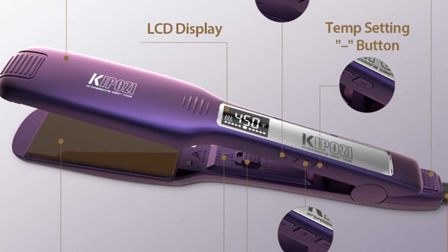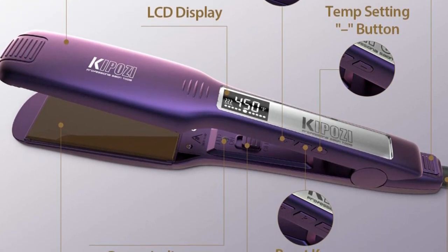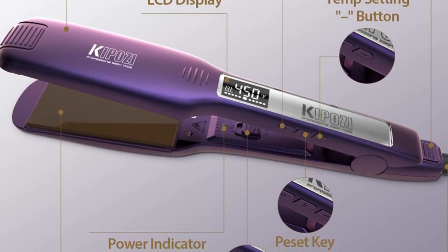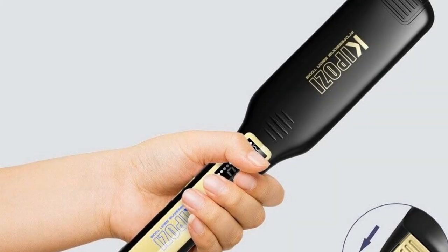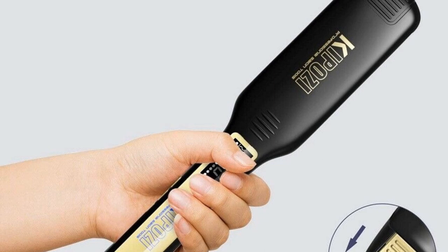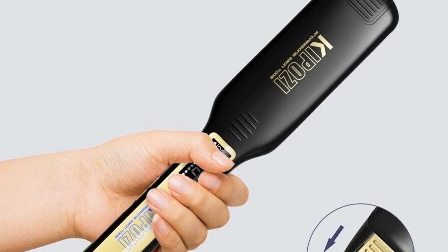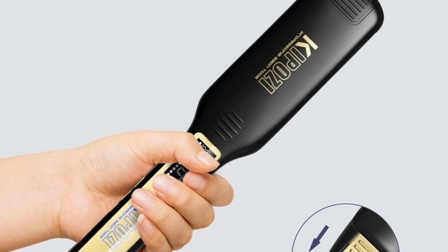In conclusion, the 2023 Kaposi Professional Titanium Flat Iron Hair Straightener with Digital LCD Display, Dual Voltage, and Instant Heating is an innovative and efficient product that guarantees professional and long-lasting results. Its unique features — including international voltage capacity, thermal plate design, and LCD digital screen — make it stand out from other flat irons on the market.